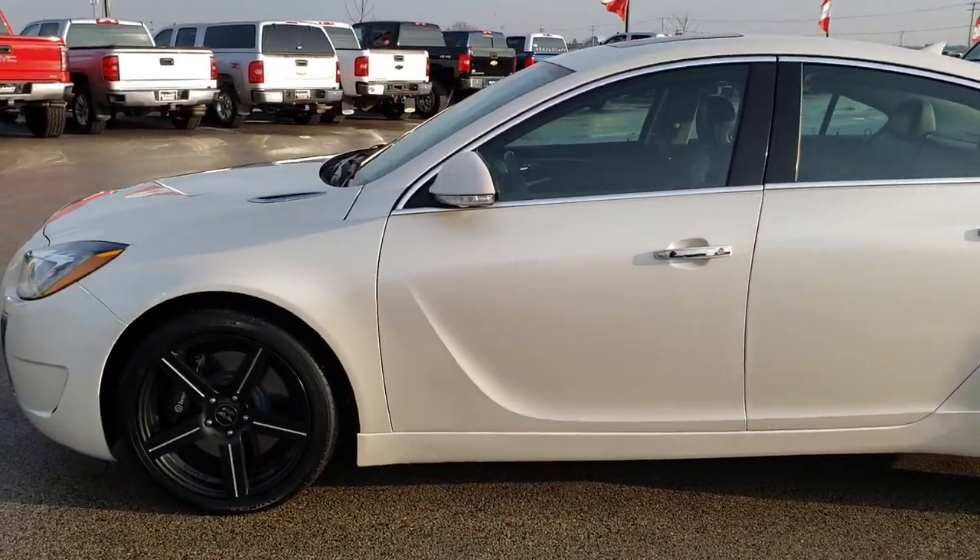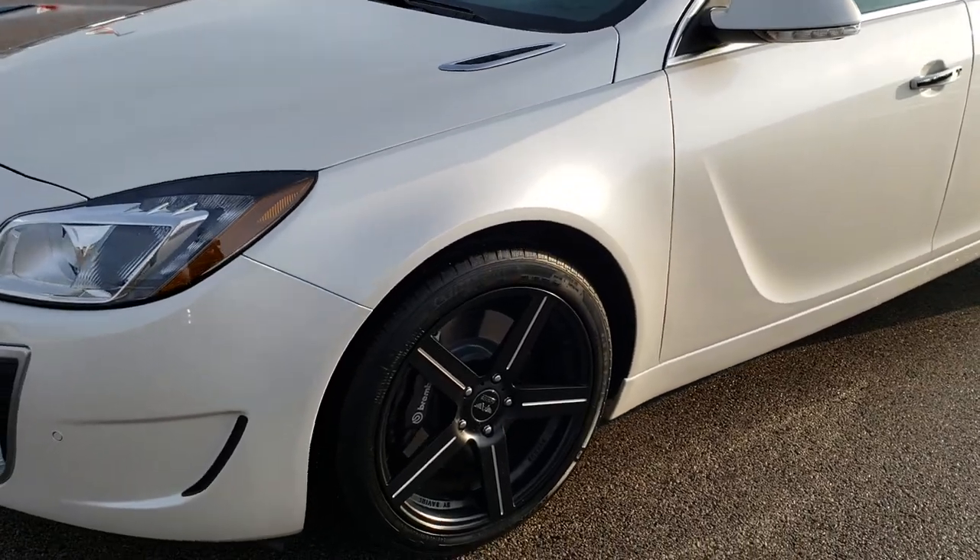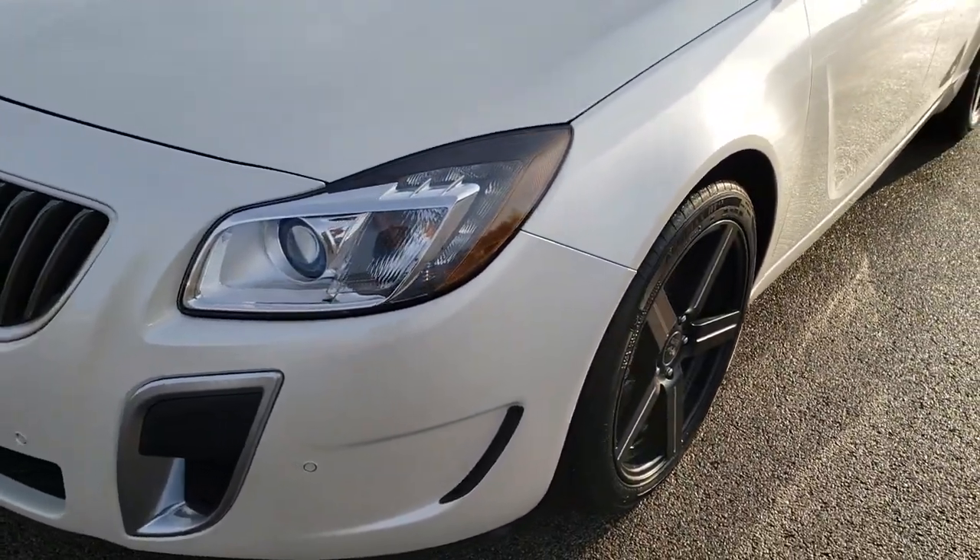This is stock number 9J29B. We are here at Summit Automotive in Fond du Lac, Wisconsin, your new and used sports car headquarters.